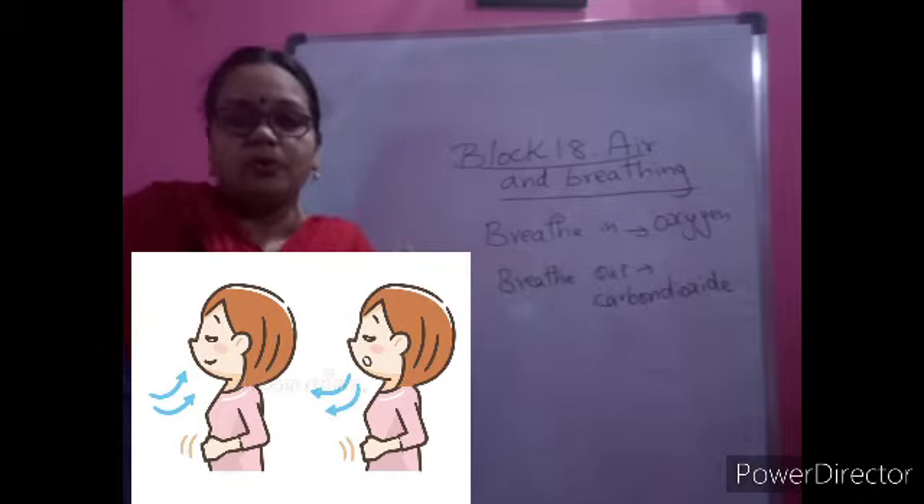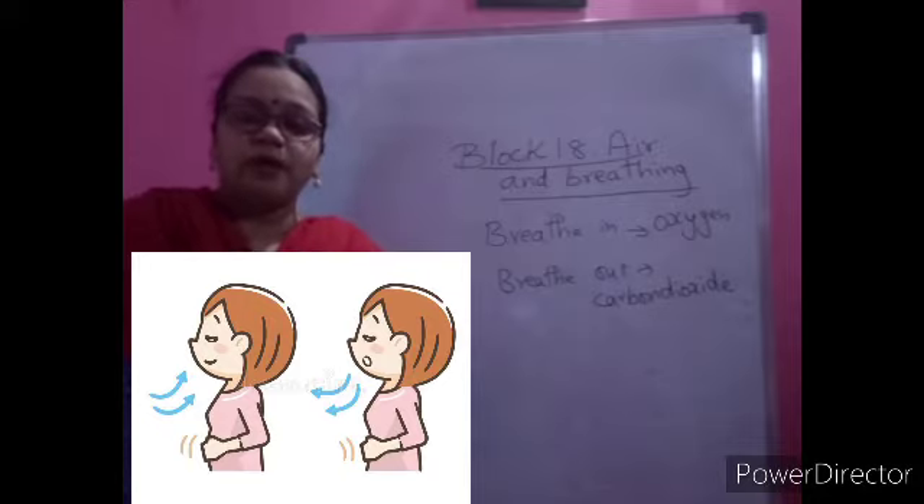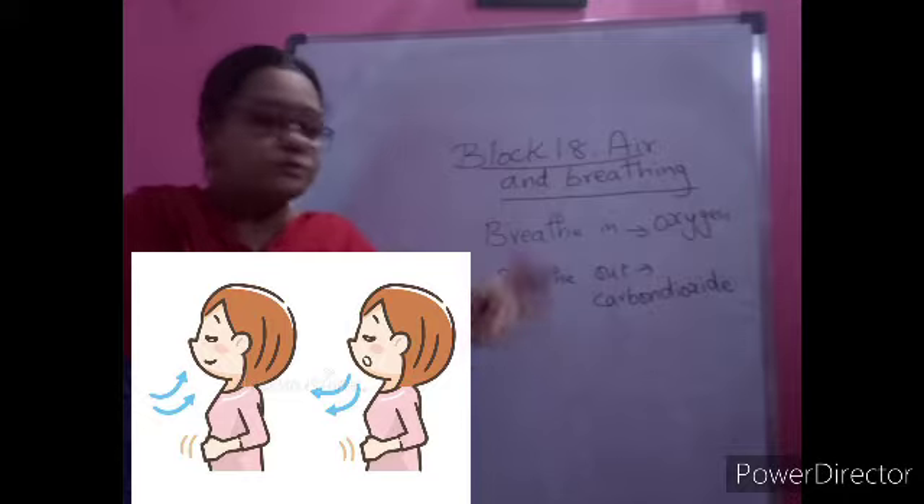Carbon dioxide is not needed by our body, so that is how breathing is completed. Yesterday I told you to keep your hand on your chest and you observed it going up and down. You may have also learned breathing exercises. We breathe in and breathe out - that is breathing. We take in oxygen and give out the unwanted air to complete the process.